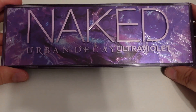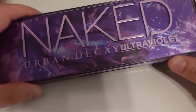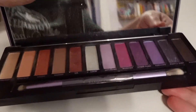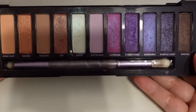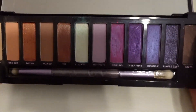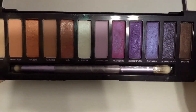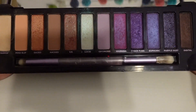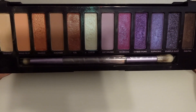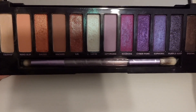The fourth one is another Urban Decay palette — the Naked Ultra Violet palette. This one is a little bit more out of my comfort zone because it's got these purples, but it's still really pretty colors. I particularly like this shade right here as well as this light purple. I feel like this would be a decent one for Pan That Palette — you can see I have not used it very much at all, so it could definitely use some consistent love.